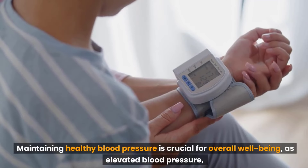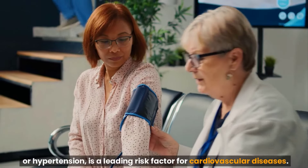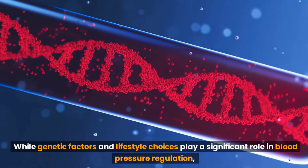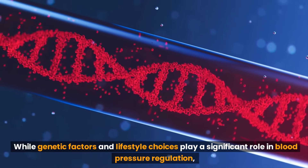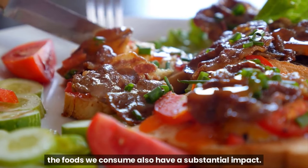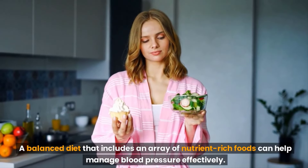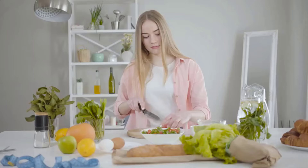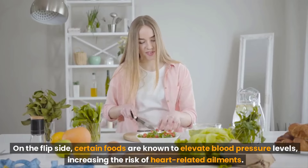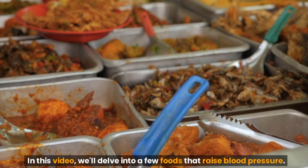Maintaining healthy blood pressure is crucial for overall well-being, as elevated blood pressure or hypertension is a leading risk factor for cardiovascular diseases. While genetic factors and lifestyle choices play a significant role in blood pressure regulation, the foods we consume also have a substantial impact. A balanced diet that includes an array of nutrient-rich foods can help manage blood pressure effectively. On the flip side, certain foods are known to elevate blood pressure levels, increasing the risk of heart-related ailments. In this video, we'll delve into a few foods that raise blood pressure.